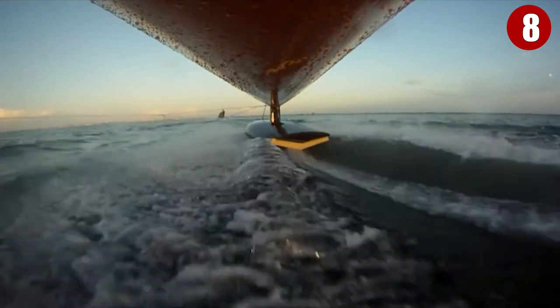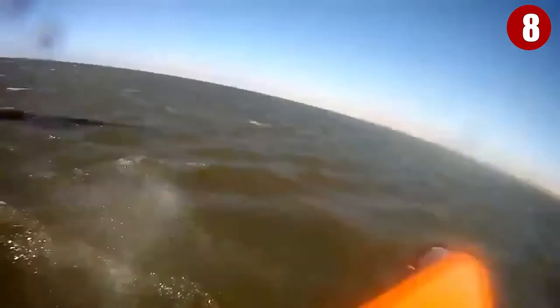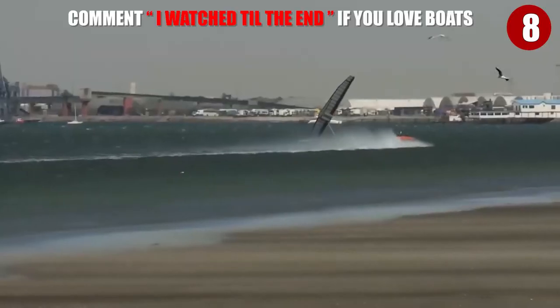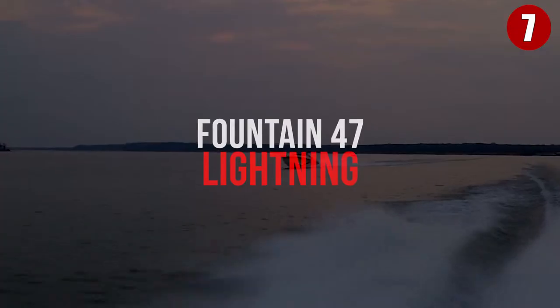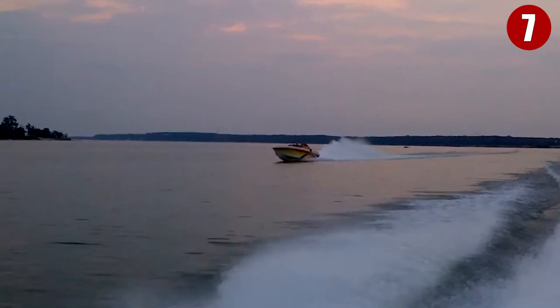The Vestas Sail Rocket 2 holds the record for the world's fastest sailboat. It hit a top speed of 75 miles per hour, beating the old record of only 57 miles per hour. 75 miles per hour doesn't seem like a lot, but for something that lacks an engine and isn't being dropped out of a plane, it's amazingly impressive.